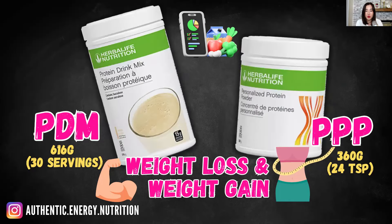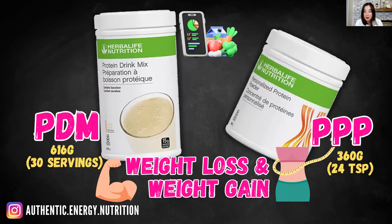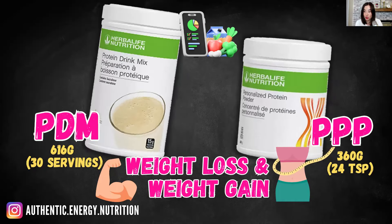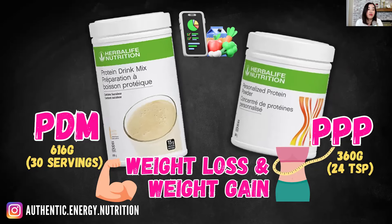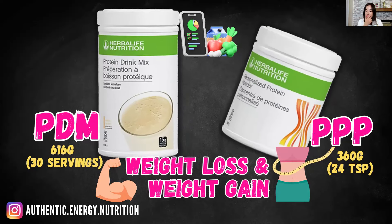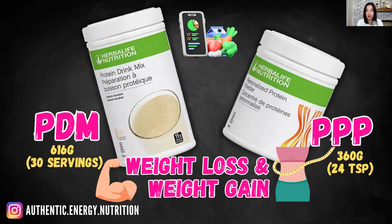Looking at volume, PPP personalized protein powder is a lot smaller — almost half the size of the protein drink mix. PPP is 360 grams per canister, roughly 24 tablespoons. PDM gives you over 600 grams in a big canister, which is 30 servings — enough for one month if you're taking one serving a day.